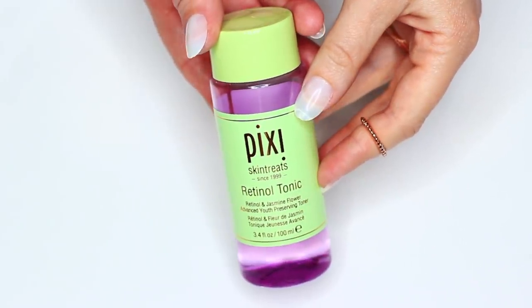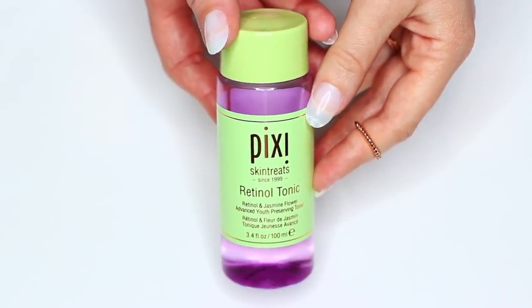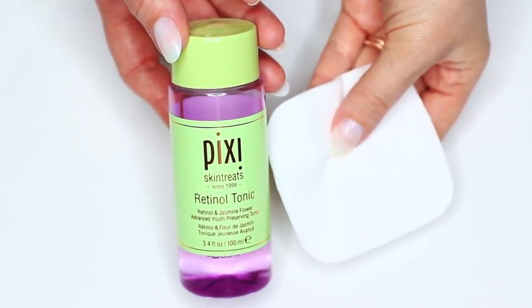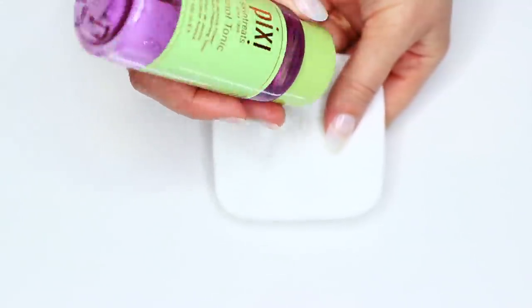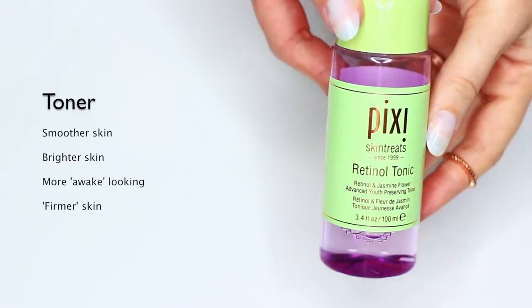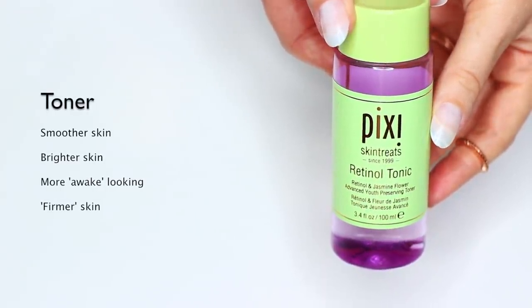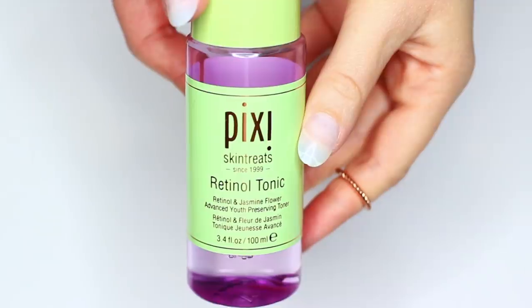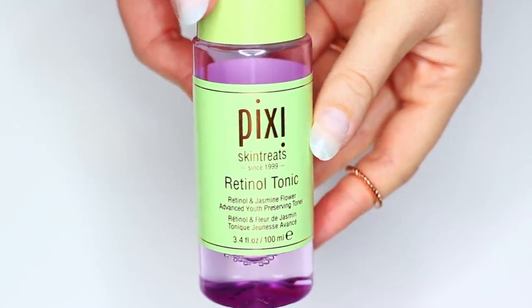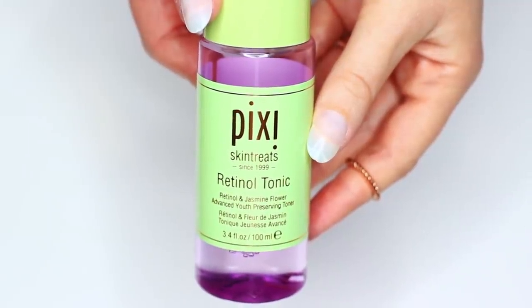Something new that I've been using a lot is the Retinal Tonic — this stuff has changed my skin. So this is a toner; I put it on a cotton pad and wipe it over my skin after cleansing. It has made my skin so much smoother, brighter, I feel more awake, and I feel like my skin is firmer too. You do have to use SPF when you use a retinal toner because it will make your skin more sensitive to sunlight, so bear that in mind.